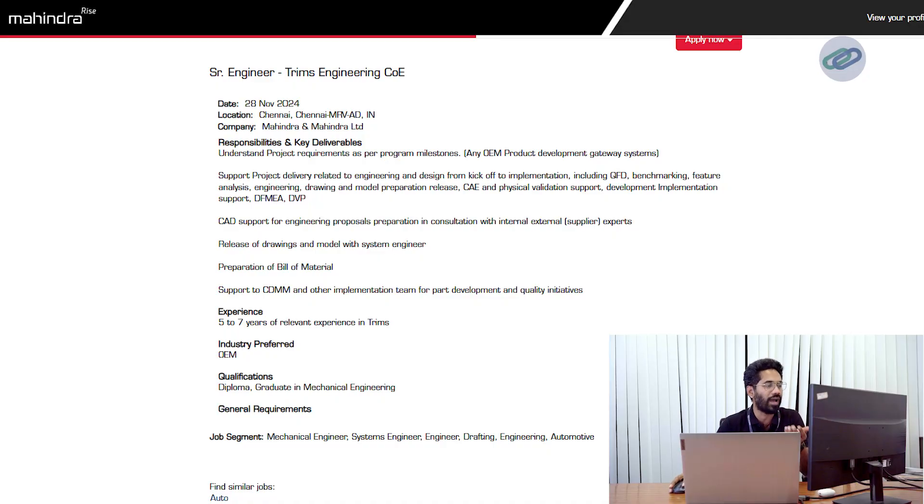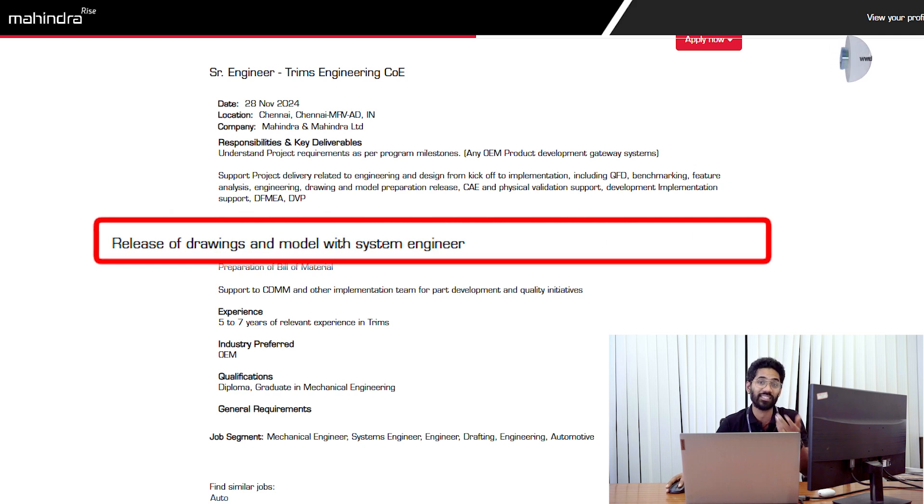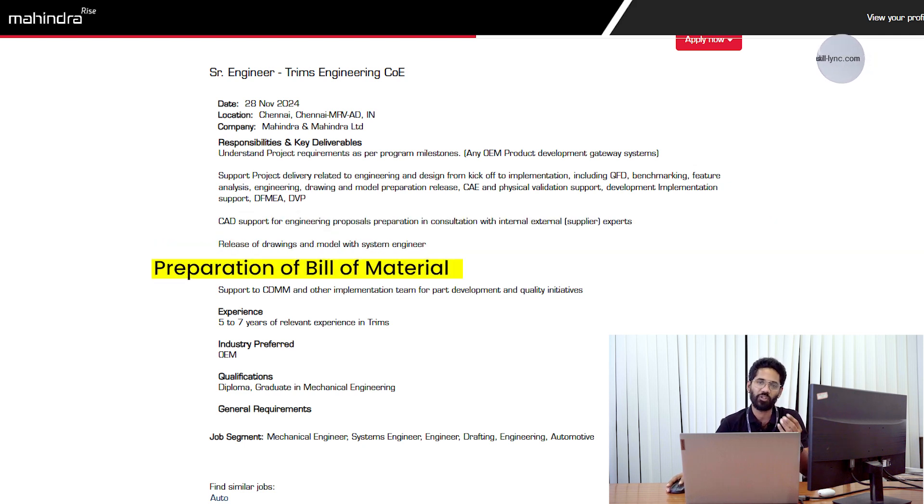You will also need experience in the release of drawings and models with the system engineer, and preparation of the bill of materials — what components go into your assembly, their dimensions including thickness. The bill of materials will also have details about the material, thickness, tolerance on particular surfaces, cylindricity, and parallelism. It is an item which will have almost all the details, including the approximate weight of the product with respect to thickness and material.